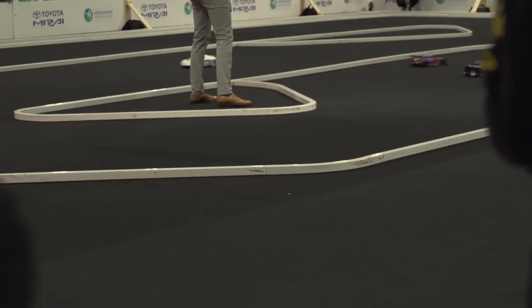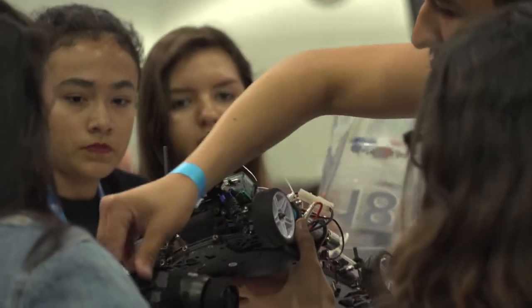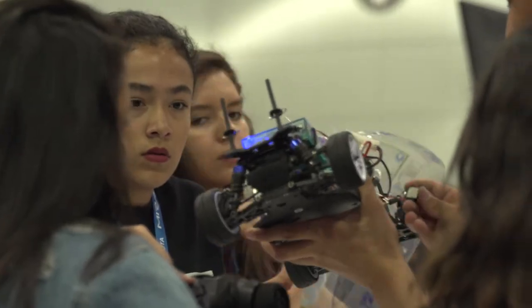It's a 1 to 10 scale RC car, which they build, they improve upon, and then they come together and race it against other schools.